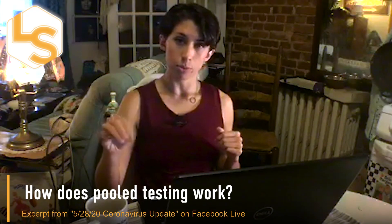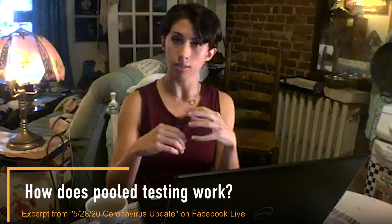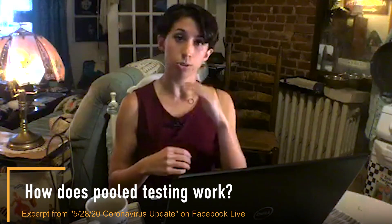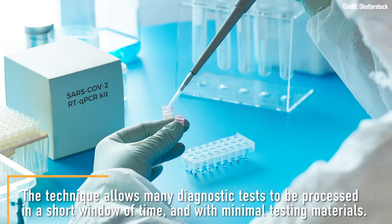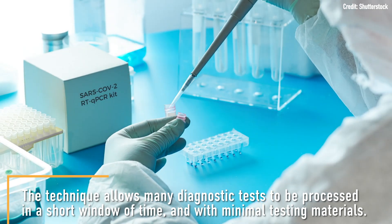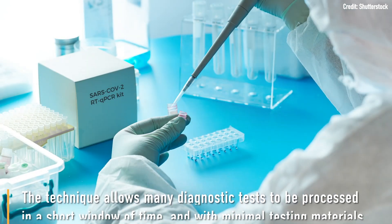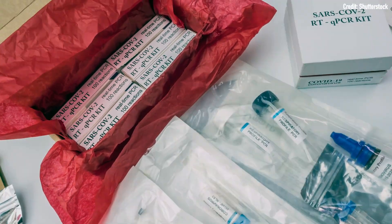Multiple swab samples from different individuals being tested for coronavirus can all be processed at the same time. There's a limit to how many swabs can be included in a pooled sample, but even if you're only batching together five samples at a time, that means you're saving a decent number of diagnostic tests. You can see how quickly all those diagnostic tests add up.